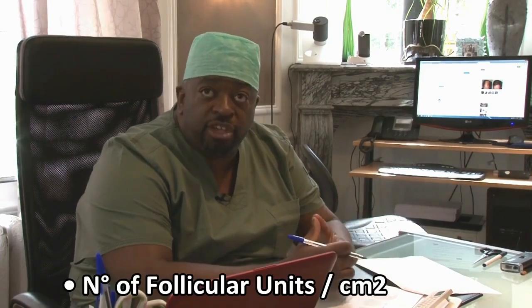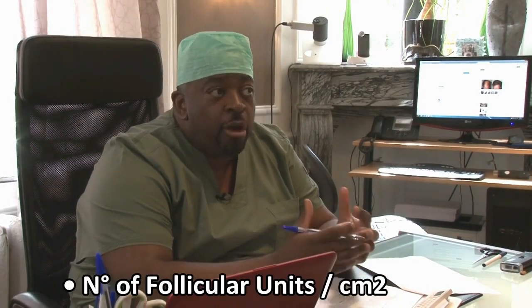We're going to establish first if the patient is a good candidate for a hair transplant. A good candidate needs to have four or five things. The first is to have good density. We're going to check the number of follicular units that the patient has per square centimeter — that's the first criteria.